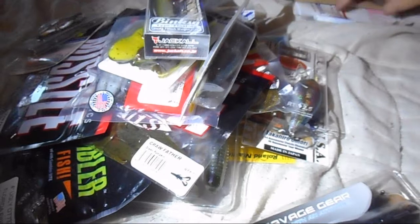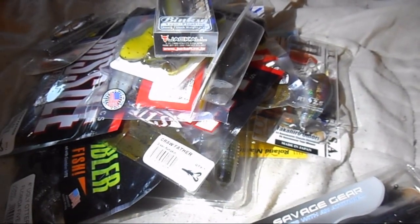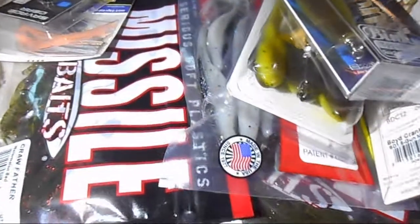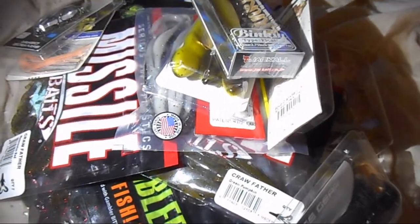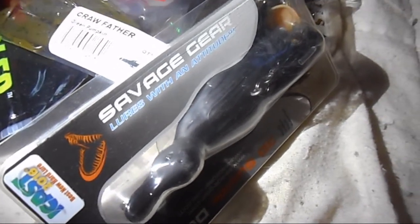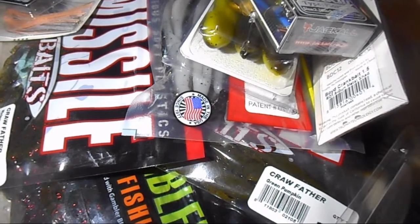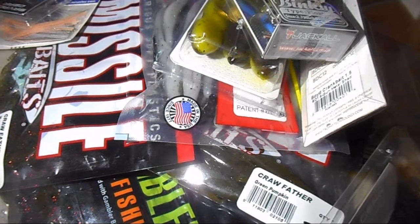That's everything in the giveaway — you can see it all laying there. California Rigged is their YouTube channel, Ethan and Justin. If you guys get a chance, please check them out. They do awesome videos and look at that giveaway — I mean, can't get better than that! Thanks again Ethan and Justin, I really appreciate it. Continue what you guys are doing on your channel. If you guys have any suggestions for future videos you'd like to see, just comment down below, give me some ideas, and I'll pump out some more videos. But as always, thanks for watching and good luck fishing!